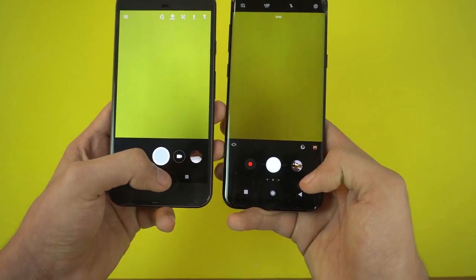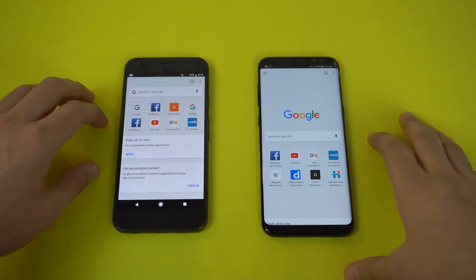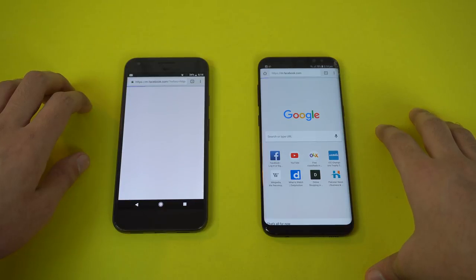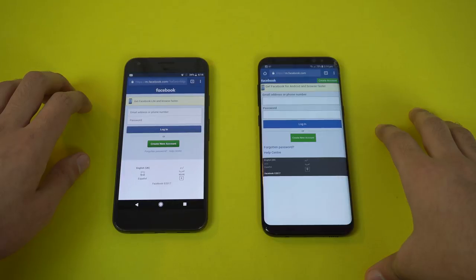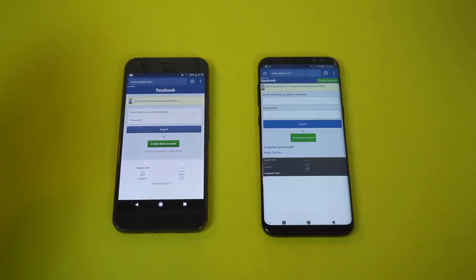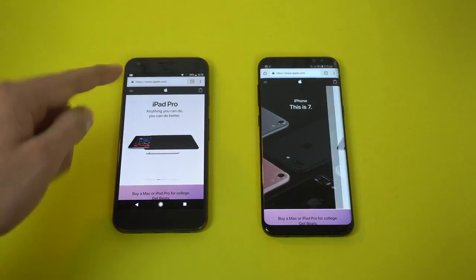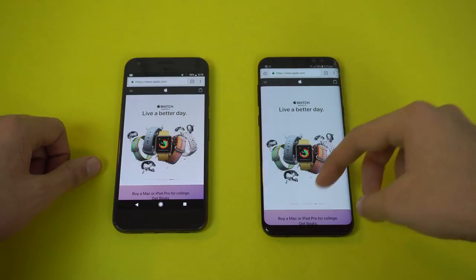Lastly we'll be launching the cameras on both phones — and you can see the Galaxy S8 was quicker there. Time for some browsing action. I have a fresh Google Chrome browser opened up on both phones. First website will be facebook.com — and the Pixel is done followed by the Galaxy S8. Apple.com — both phones are on the website but the Pixel is done followed by the Galaxy S8.